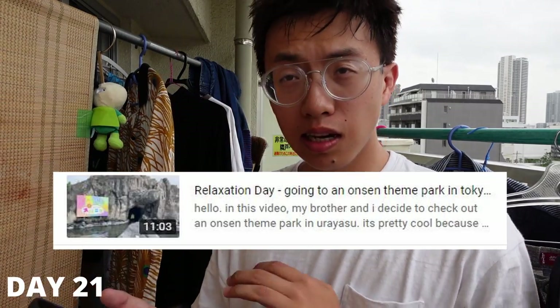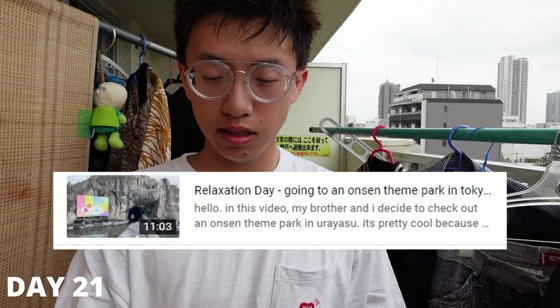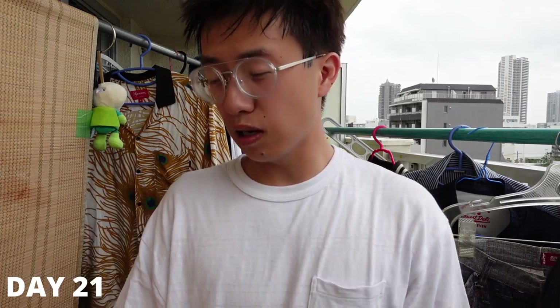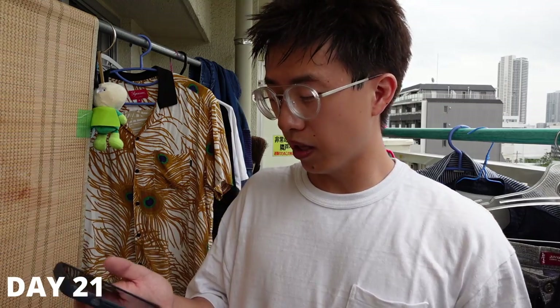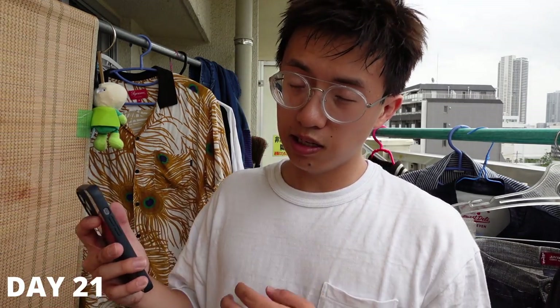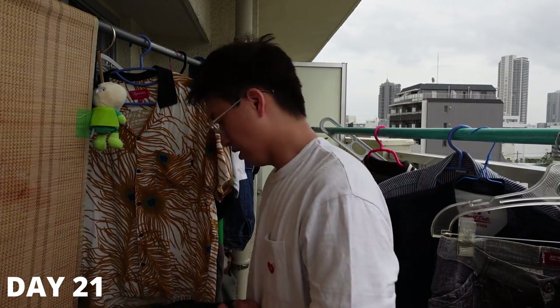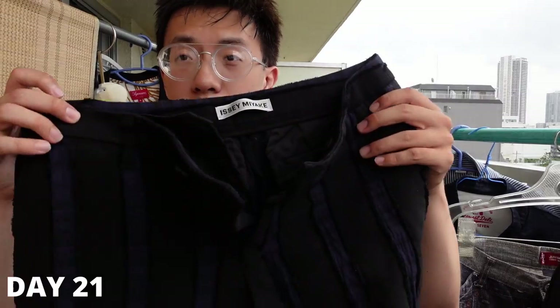Day 21 we decided to chill out — our feet had been hurting from traveling every single day. We went to a Tokyo Onsen theme park near Disneyland, great vibes, definitely a must-do if you're out here. Then we hit the city of Kometo — I knew they had two Tray Facts and a Second Street, so it was a quick hit. I found some Lee striped painter pants, which I'd been looking for. Imagine those with the striped jacket from earlier.